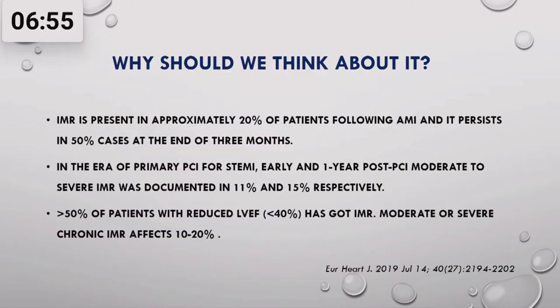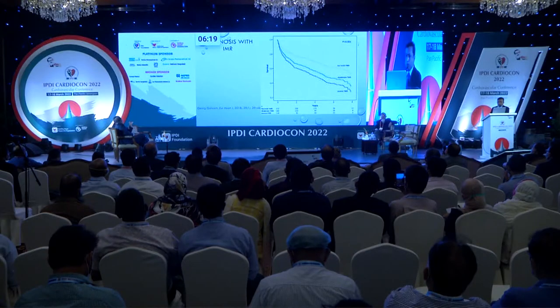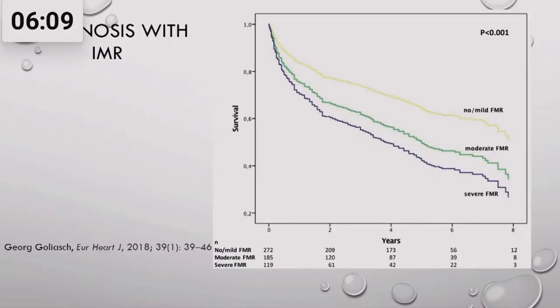About 20% of patients with acute myocardial infarction have mitral regurgitation, and at least 50% of them persist after three months, with some developing mitral regurgitation even after three months. In chronic heart failure with ejection fraction less than 40%, at least 50% have mitral regurgitation, and 10 to 20% have moderate to severe mitral regurgitation. These persist even in the era of primary PCI and modern treatment. It reduces the patient's quality of life and lifespan, starting very early in ischemic heart disease.